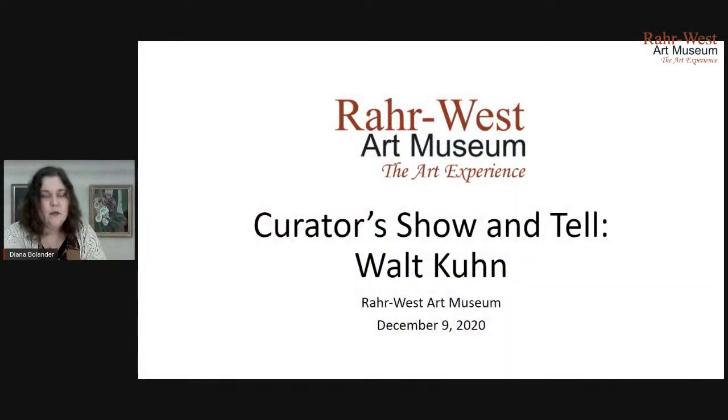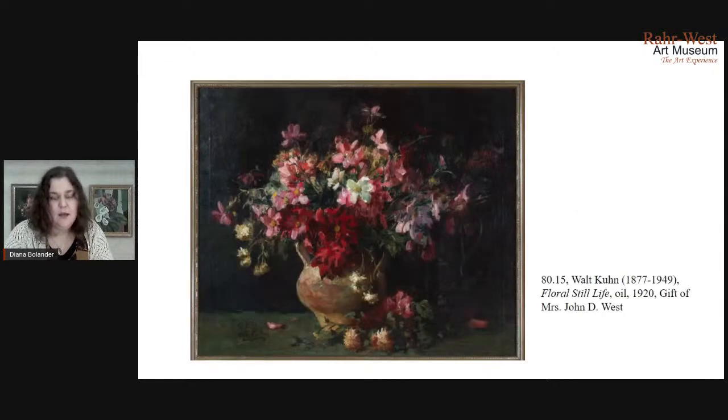The other one over here is called Pink Blossom. It's also from 1920, also a gift of Mrs. John D. West, and it's also an oil painting. I'm going to go ahead and share these slides because you're going to get a better look at the artwork in the slides than on the wall here, just because of the quality of the camera. So these two paintings were created by the same artist in the same year, same medium, and they basically have the same subject matter.